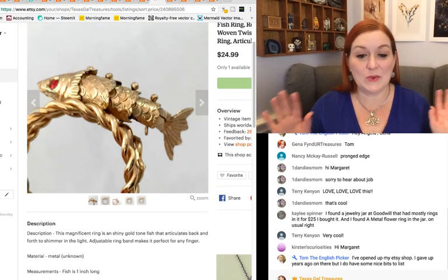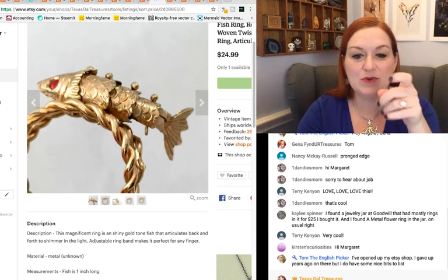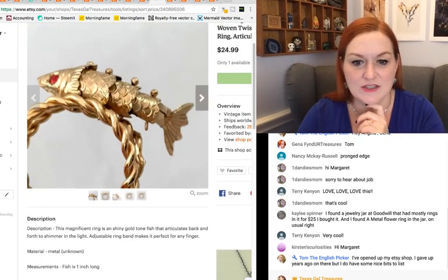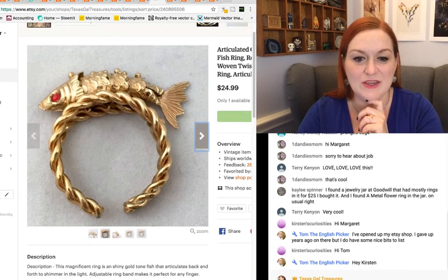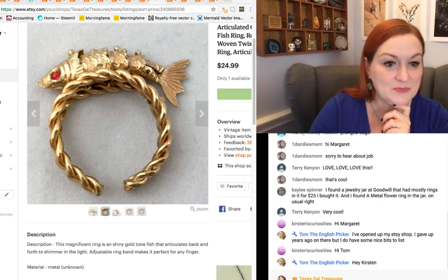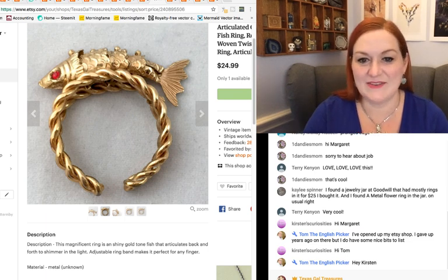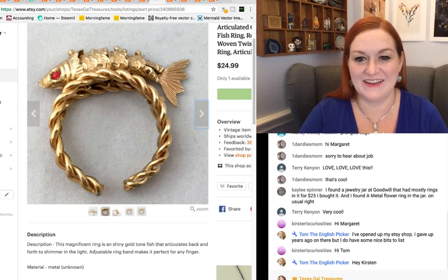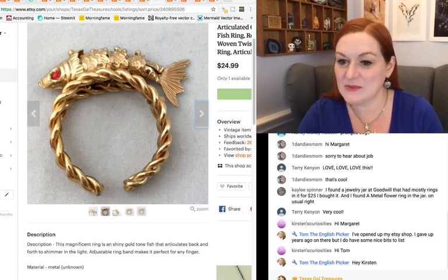Next up is a cool ring — I really liked this one. There's a little articulated fish; the little fishy would move around. I'm pretty sure it was an adjustable ring as well — so cute. A viewer mentions cross-posting — you've got to cross post some stuff and get more going. Anyway, $25 on this one.